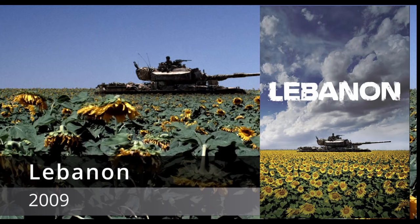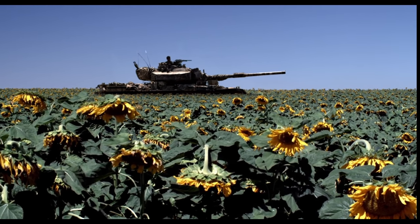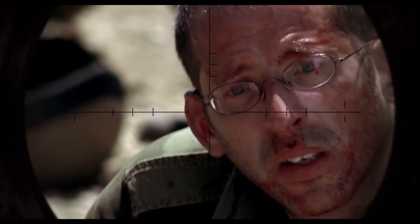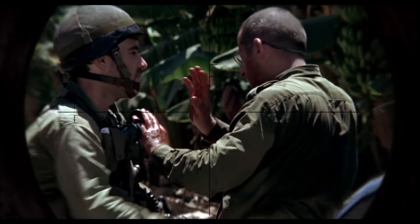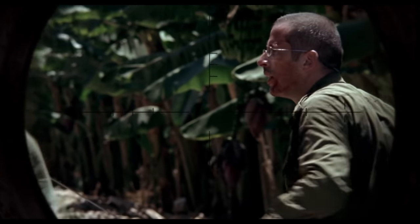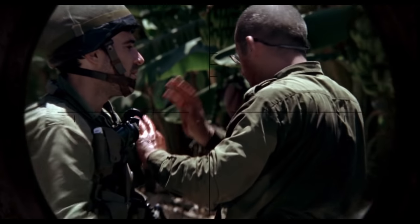Lebanon (2009): much like The Beast of War, Lebanon's focus is entirely centered around a tank crew and their experience inside their Sho't — an Israeli-modified Centurion tank — during the 1982 Lebanon War. The filming is very unique in that almost 100% of it is shown from inside the tank, with glimpses of the worst horror shown from the gun sight. This has a similar immersive and claustrophobic feel as Das Boot.